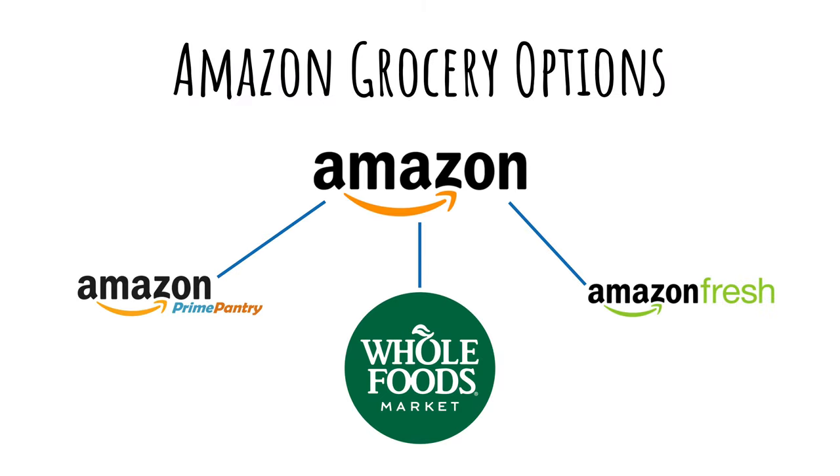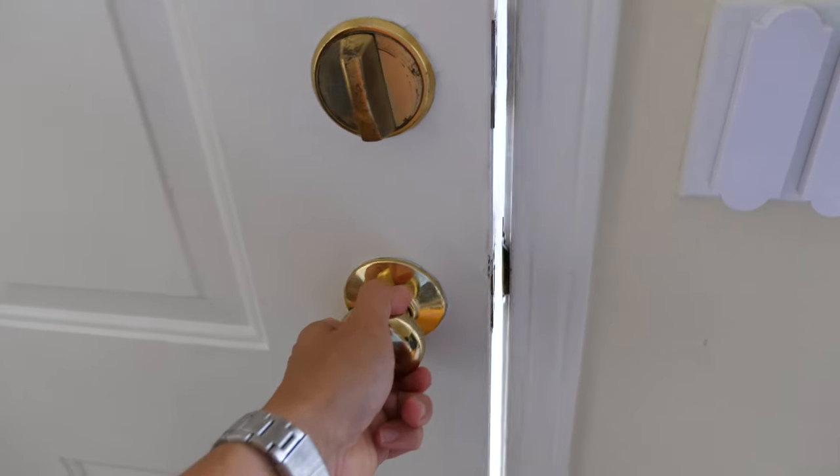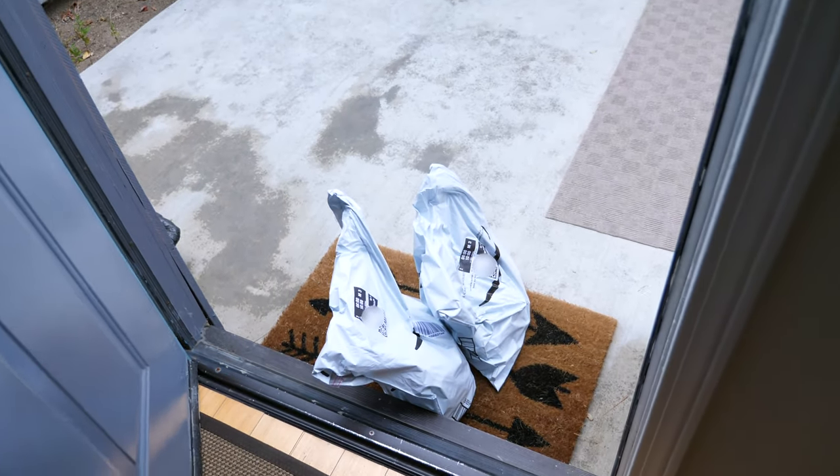My guess is that they will earn the bonus. The Whole Foods category should be useful for many of you as well, though keep in mind that Amazon offers multiple grocery services outside of Whole Foods, like Amazon Fresh. We've used both Whole Foods and Amazon Fresh the past few months, and it's been a great way to get groceries delivered to our door.